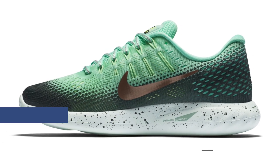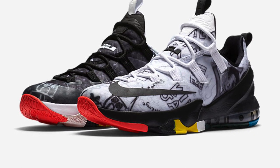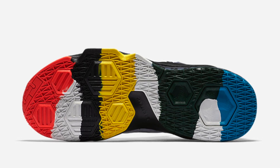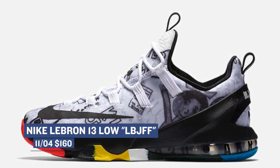On the basketball side, Nike is dropping a special version of the LeBron 13 Low. The model was made in support of the LeBron James Family Foundation. The shoe switched colors from black to white and features artwork from children all over the design. It's pretty cool. Those will be available on the 4th and cost you $160.